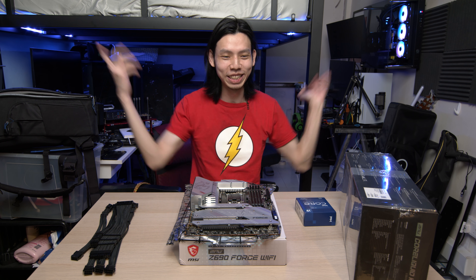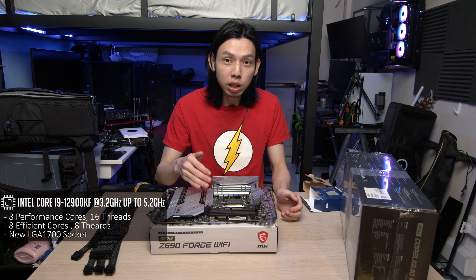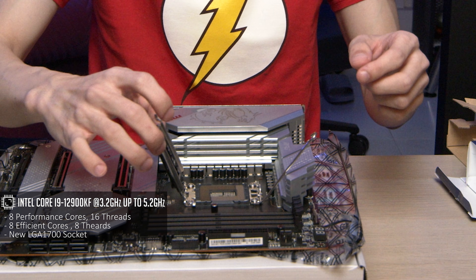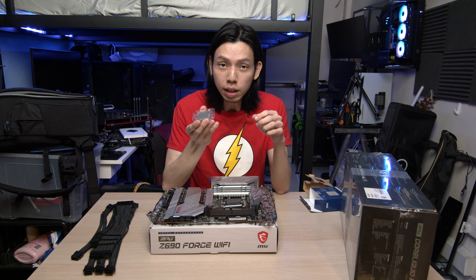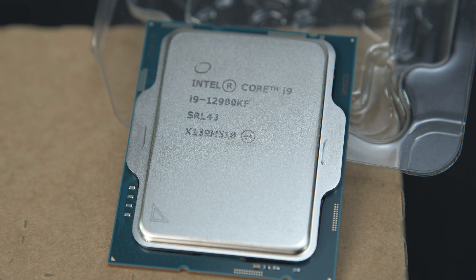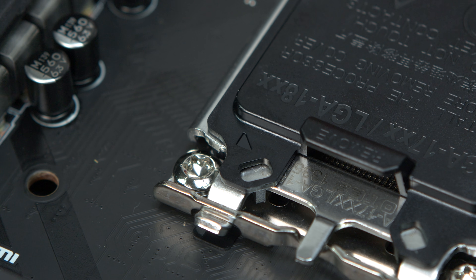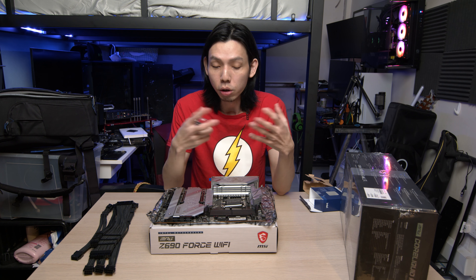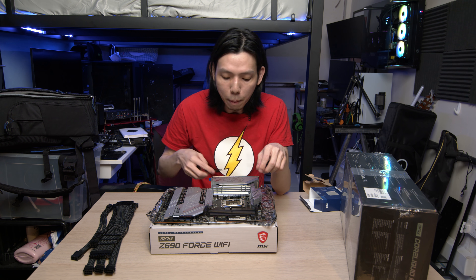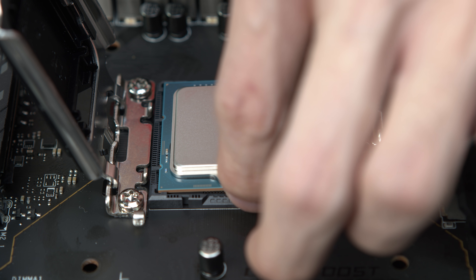So take note: the LGA 1700 socket opens a different way, which is always interesting to see. It's pretty easy to locate the triangle on the CPU — if you look at the bottom left, there's a big triangle. To find the triangle on the socket, on the black plastic cover there is a triangle. And if you buy second-hand without the cover, there should be a triangle on the metal piece itself.